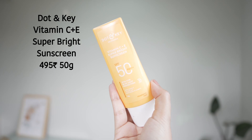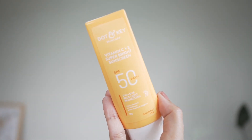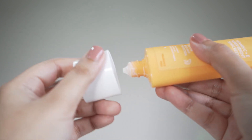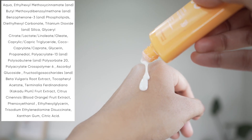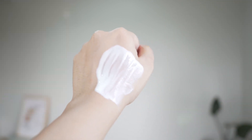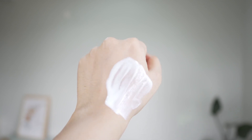First, I have this sunscreen from Datan K — this is their new Vitamin C Super Bright Sunscreen. It has SPF 50, PA triple plus protection. The texture of this sunscreen is so awesome; it almost feels like a serum sunscreen. Love the packaging, very confident to use — it leaves no white cast and feels really hydrating.